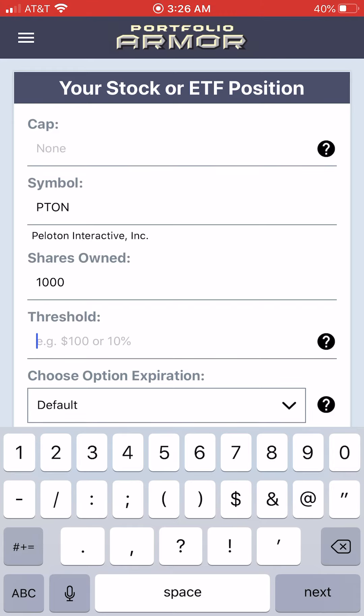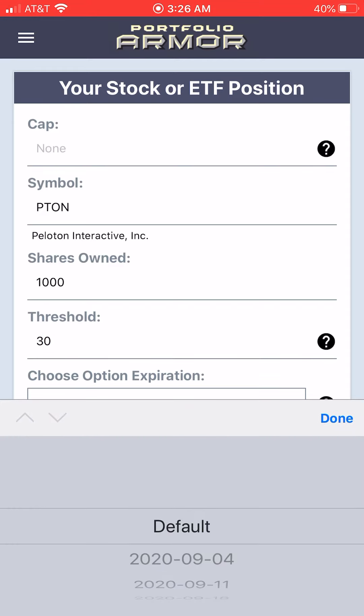Here we'll type in the largest decline you're willing to risk over the next several months, or over the time frame of your hedge. And if you're up 220% year to date, let's say you were willing to risk a 30% decline.